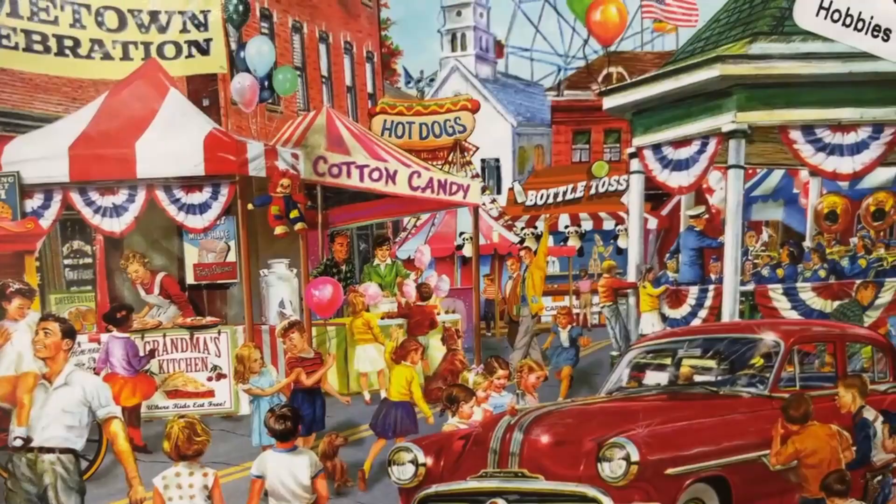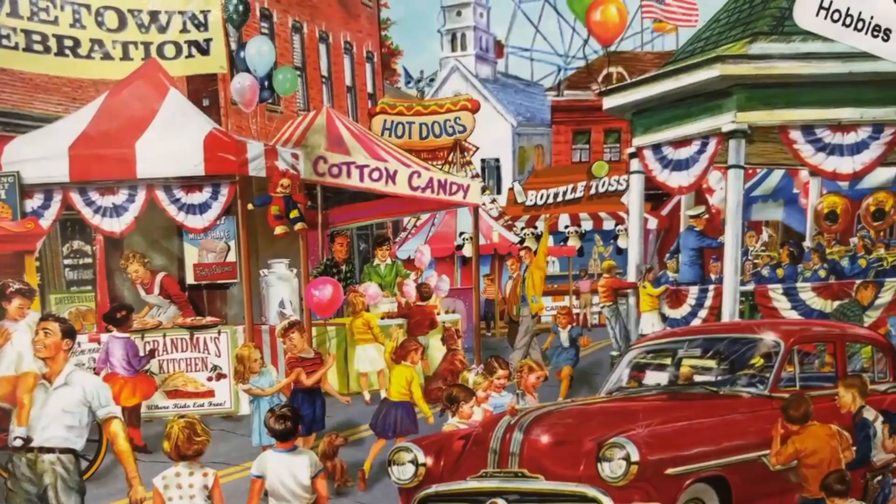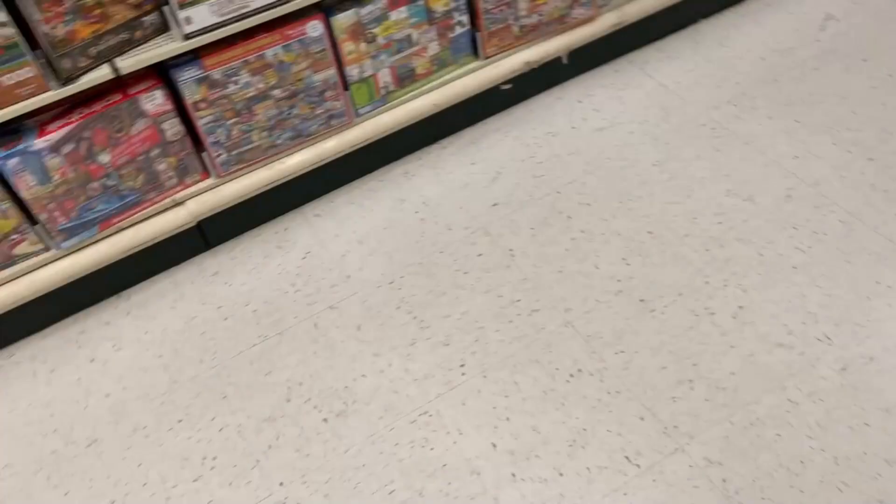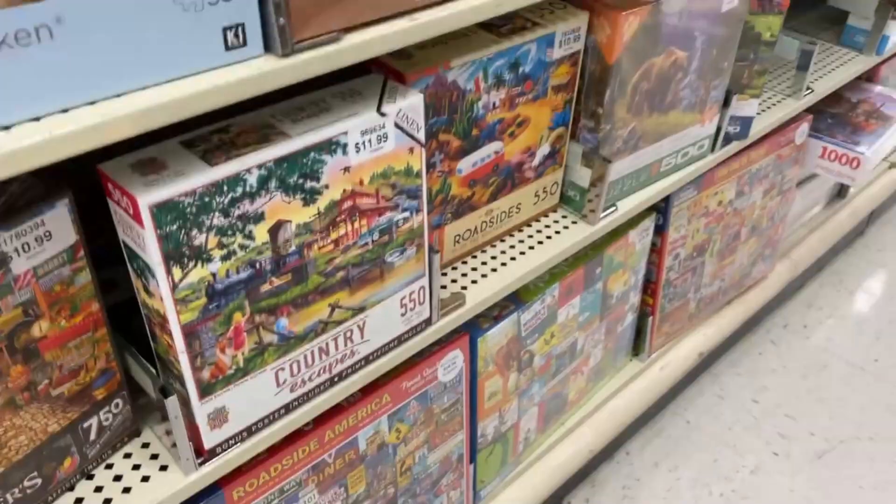We got cotton candy, some pie, some hot dogs — now I'm hungry. What brand is this? This is Rose Art. I don't actually have a Rose Art puzzle, so this is a possibility. That will be in the maybe pile.